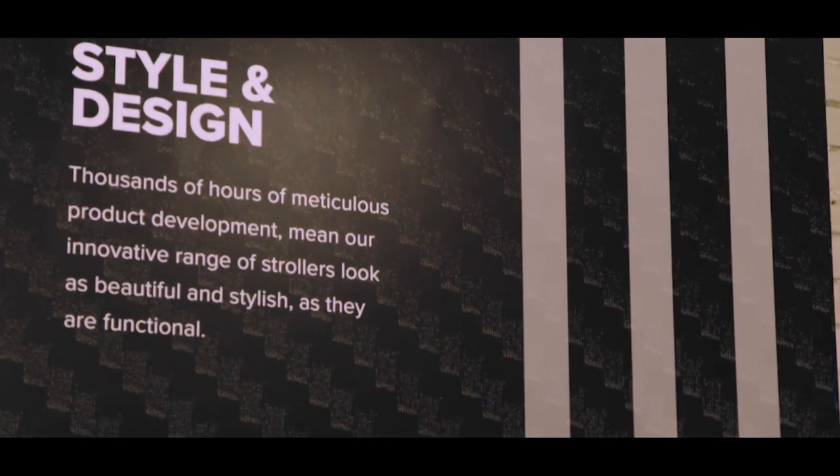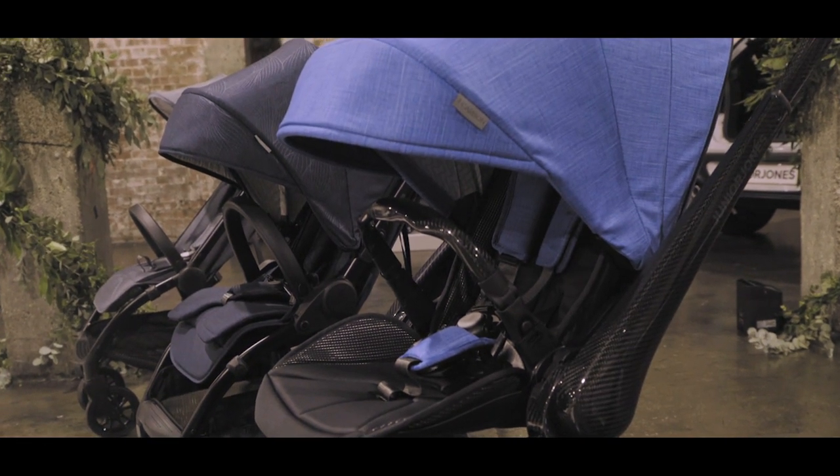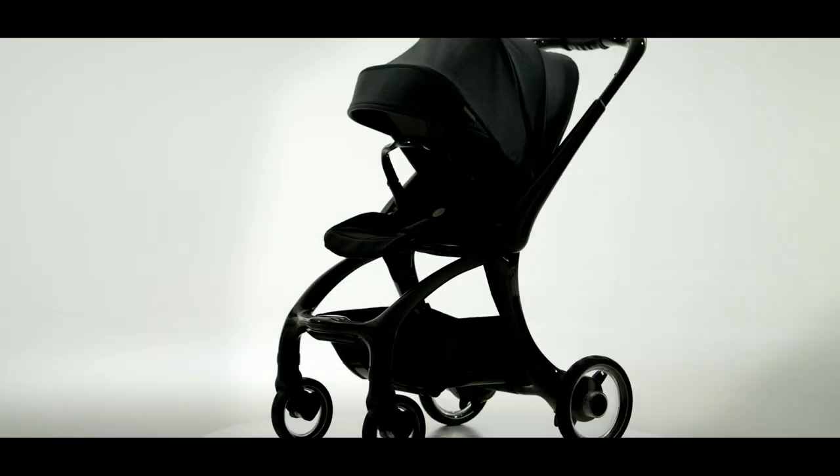Junior Jones is a new stroller made out of carbon. It's absolutely amazing. One of the amazing things they brought out — and probably the first company to do it properly — is a full carbon fibre pushchair.